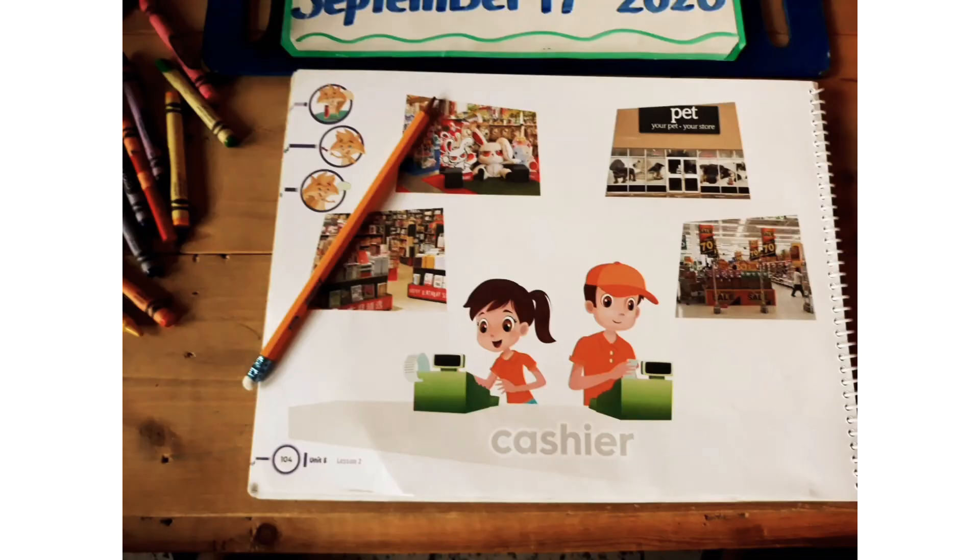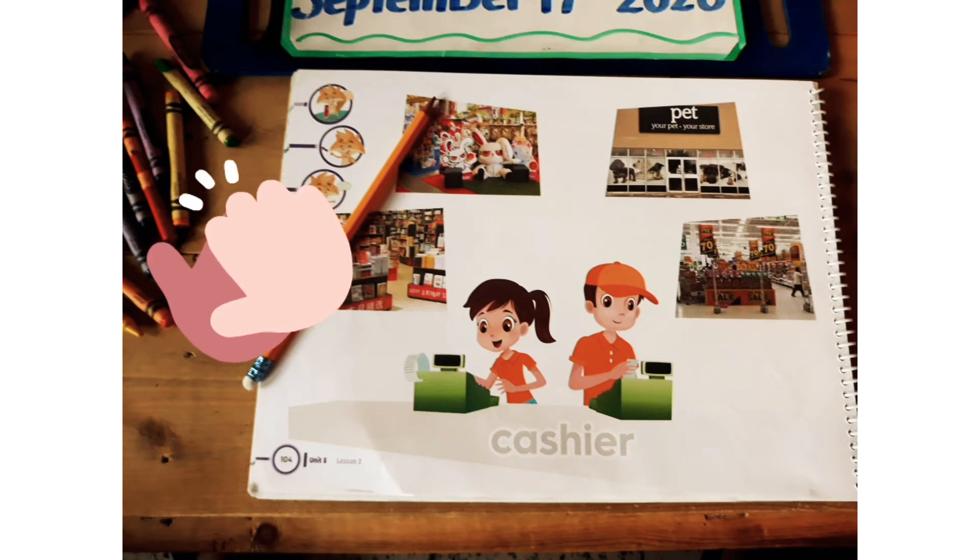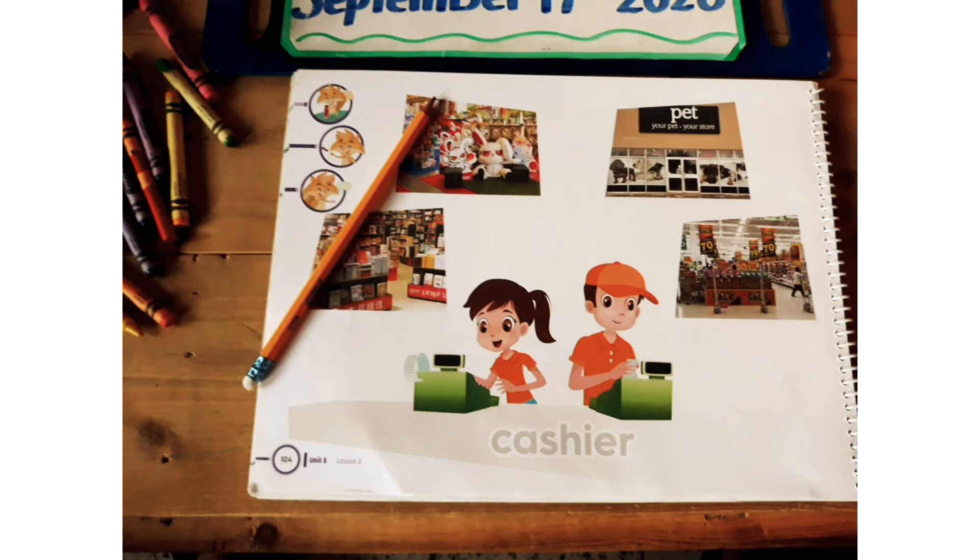Now, I want to talk to you about another occupation, and this is the cashier. Where does the cashier work? I want to talk to you about another occupation — el cajero, el cajero o la cajera. Where does the cashier work? At the delivery, at the pet shop, at the toy store, at the supermarket. They can work in any of these places — in the bookstore, the toy store, the pet shop, or the supermarket. There you find the cashier. Good job.